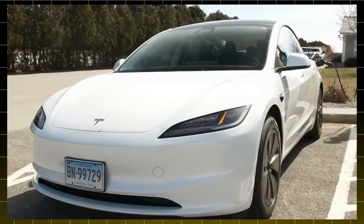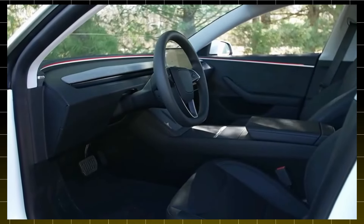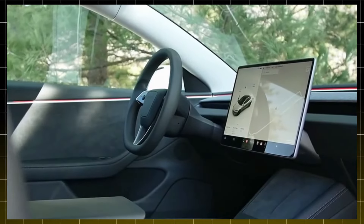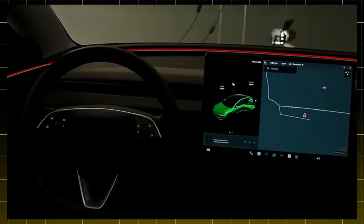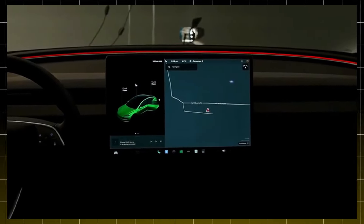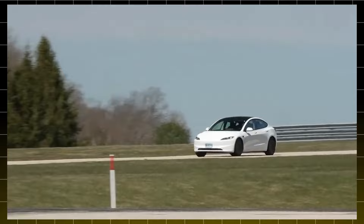And what about range? This is another area where the Model 2 truly shines. It promises up to 400 miles on a single charge, making it perfect for all kinds of uses — from daily commutes to those weekend getaways. Think of the freedom to hit the road without worrying about the next charging stop. This range puts the Model 2 in a unique position on the market, making it competitive with many current models, and ideal for anyone looking for flexibility and economy in one package.